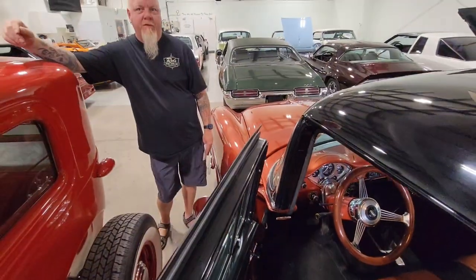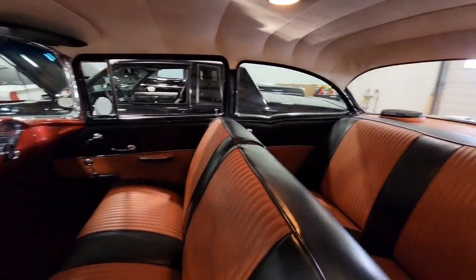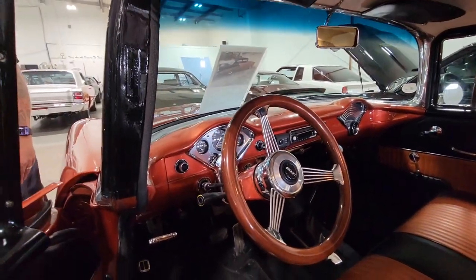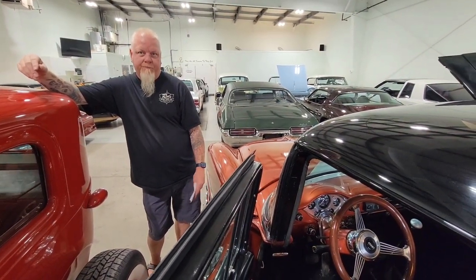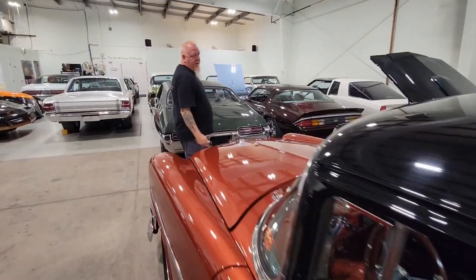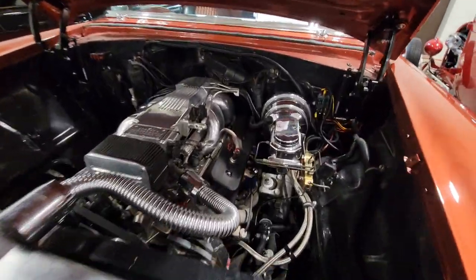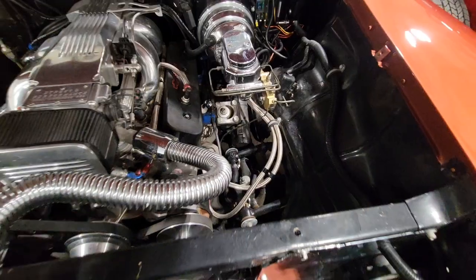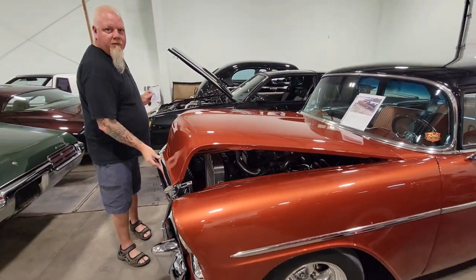The Delray was a trim option — different seats, different door panels. The interior is all custom now, but the Delray interior was different from a standard 210 or Bel Air. It's got some new gauges and a newer stereo. It has the original frame — not an S10 chassis — but with tubular control arms, a 5.7 tune port, 700R transmission, disc brakes — all the usual stuff to make it a good driver. Chromed up nicely too. My dad was driving it so we never even had time to wash the engine bay, but it'll get done before it goes home to somebody.